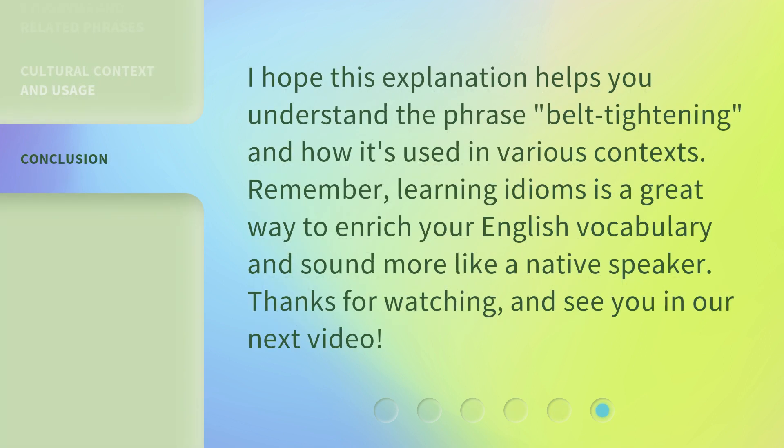I hope this explanation helps you understand the phrase belt tightening and how it's used in various contexts. Remember, learning idioms is a great way to enrich your English vocabulary and sound more like a native speaker. Thanks for watching, and see you in our next video.